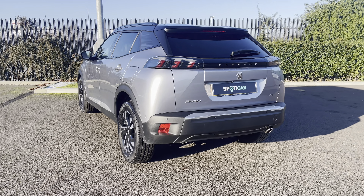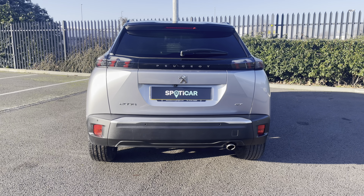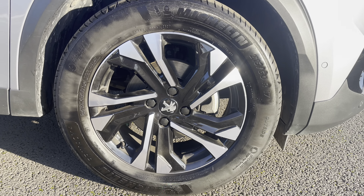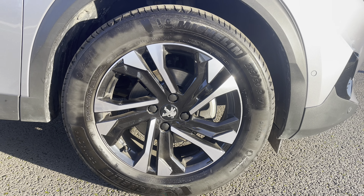This 2008 has got a partial dealer service history with the next service being due in September 2023. You also have the ability to achieve up to 65.7 miles per gallon in this vehicle, which will be extremely cost effective.